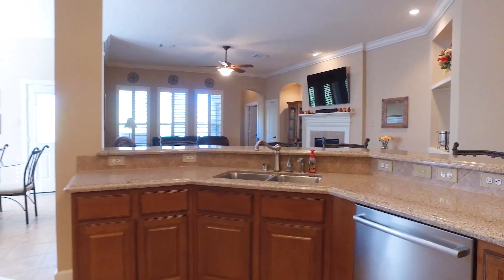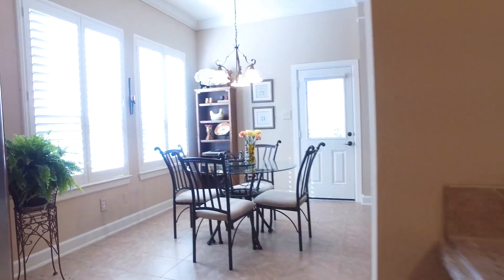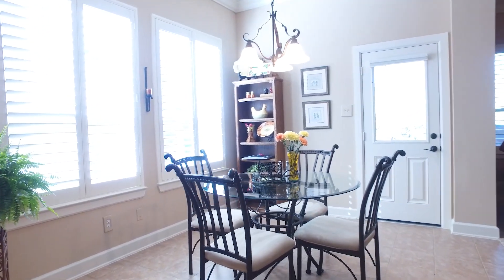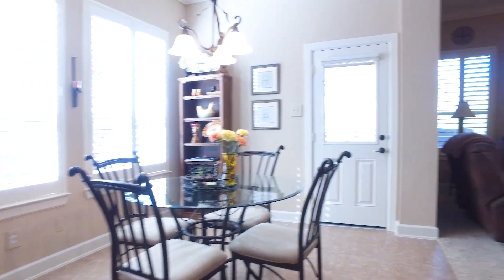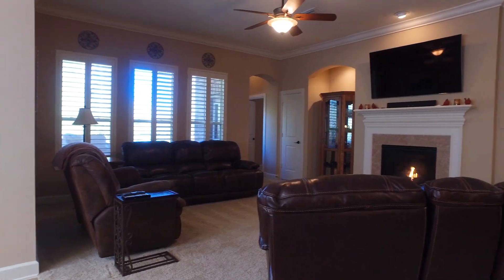Plenty of room to host parties at your new house. The crown molding continues and the natural light is amazing in the family room. There's a beautiful gas fireplace to enjoy on those cold winter nights.